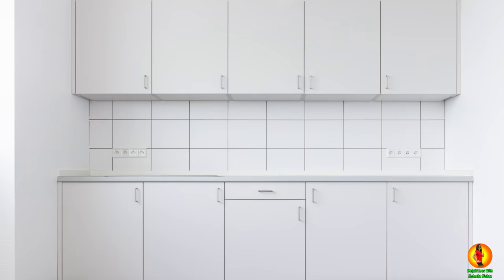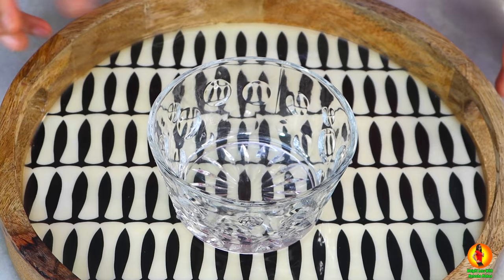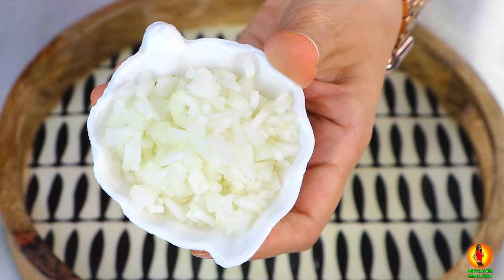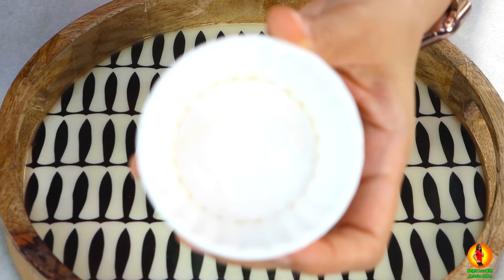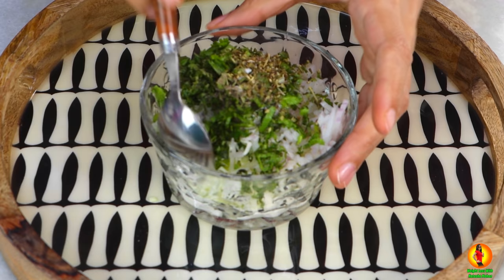Here comes my second famous dinner recipe for weight loss — a sandwich recipe that is a sure shot winner. To make the sandwich, first we're going to prepare the filling. I'm taking yogurt with the water drained out. Then I'm going to add a load of chopped vegetables like capsicum, cabbage, thinly sliced cucumbers, onions, mint, and coriander leaves. For seasoning, I'm adding salt, pepper, and a bit of oregano. Give it a good mix and your filling is ready.